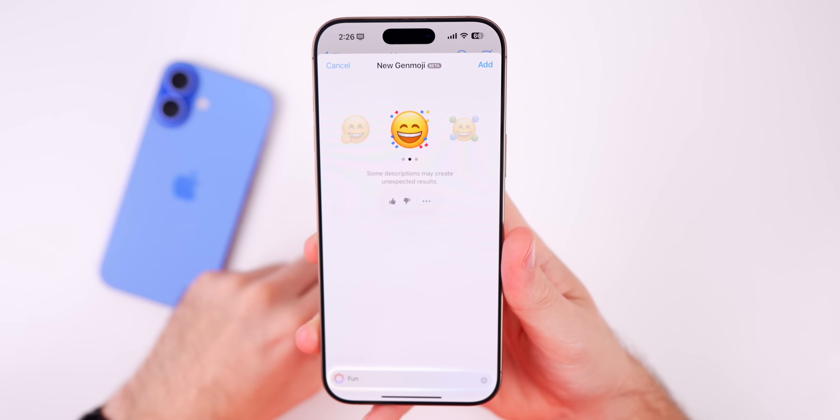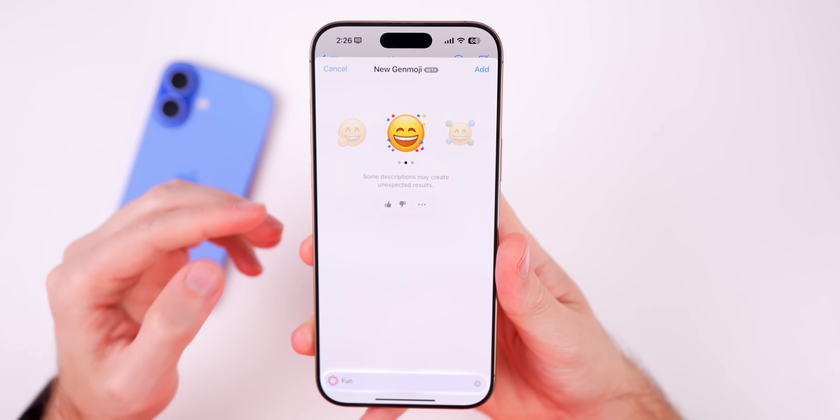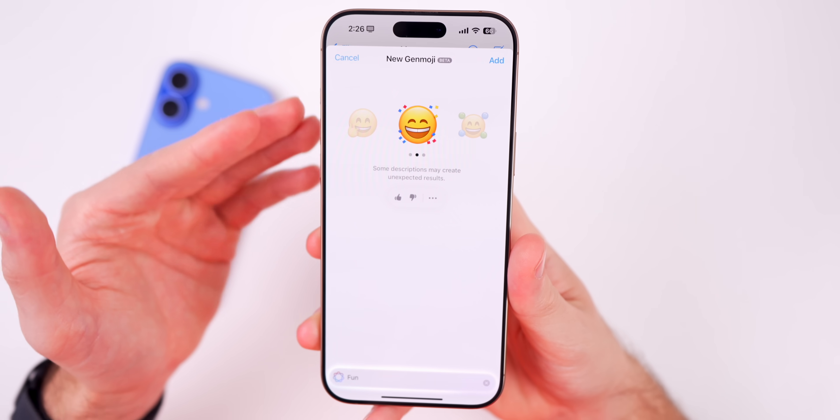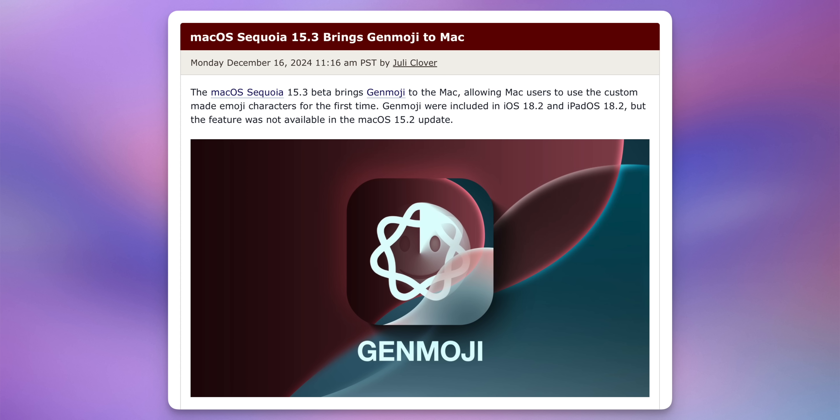The same thing goes for Genmoji — we now have the up and down arrows so we can rate how good the Genmoji creation was based on our text prompt. That's a good thing to have especially in the betas so Apple can improve Genmoji and Image Playground.